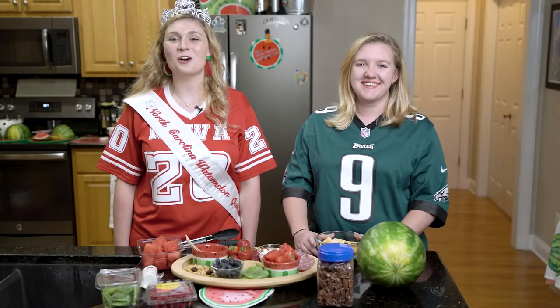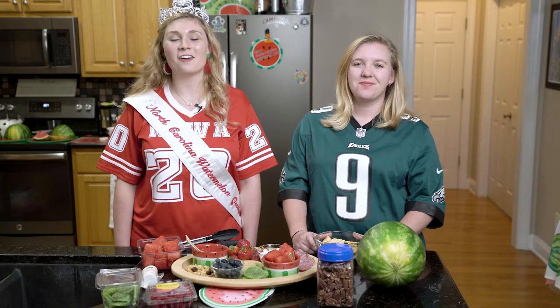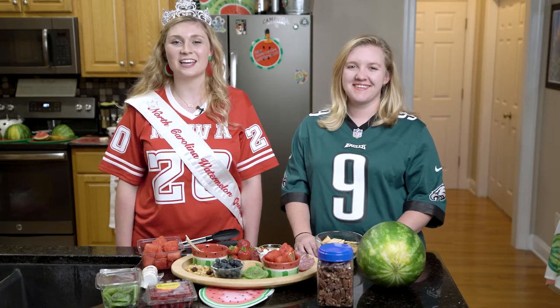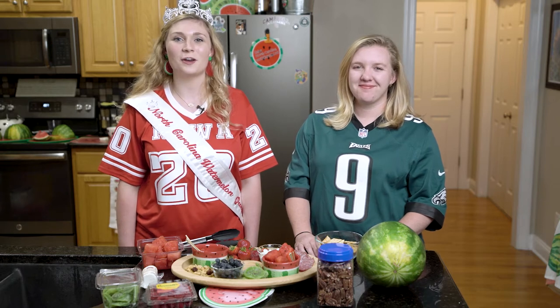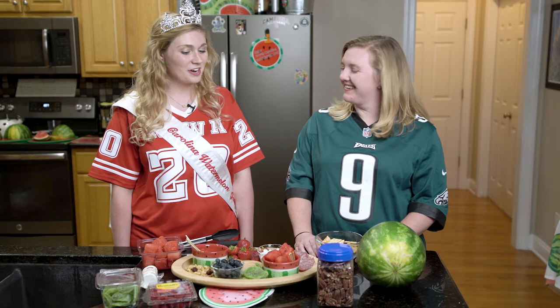Hey guys, it's Sarah and welcome back to another episode of Queen Behind the Screen. Here to celebrate our final episode in our watermelon tailgating mini-series, I have with us again 2013 North Carolina Watermelon Queen, Miss Allison Farmer. Thank you for having me back. Thanks for joining us.